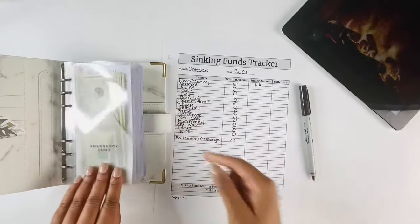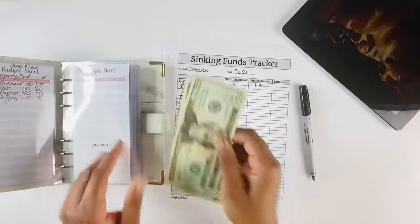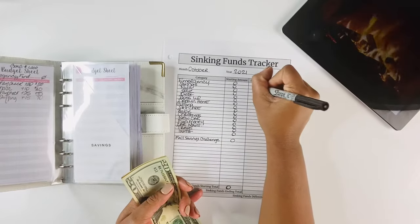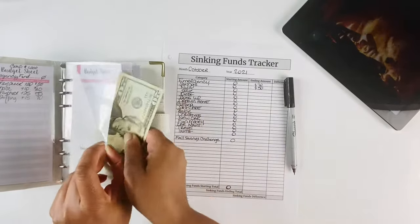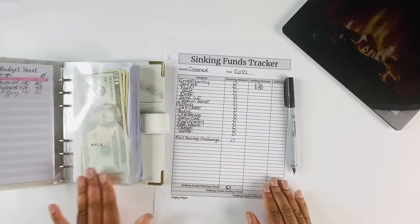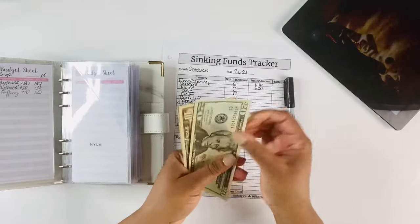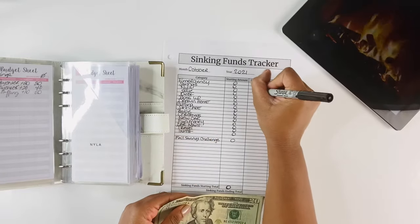For our savings envelope we have $50. And in our Nyla envelope we were also able to save $50.